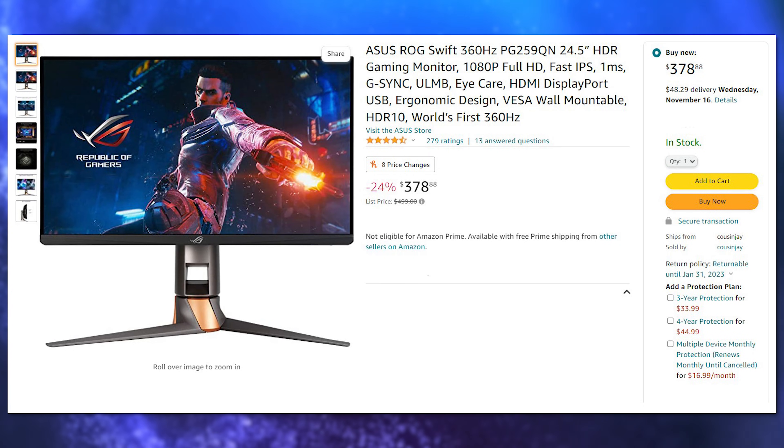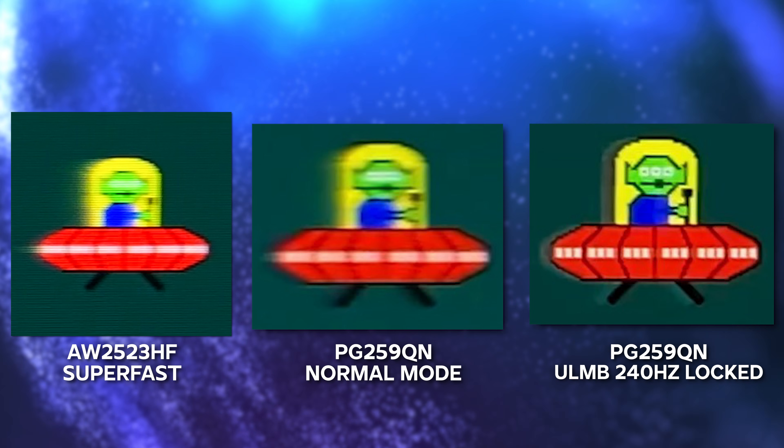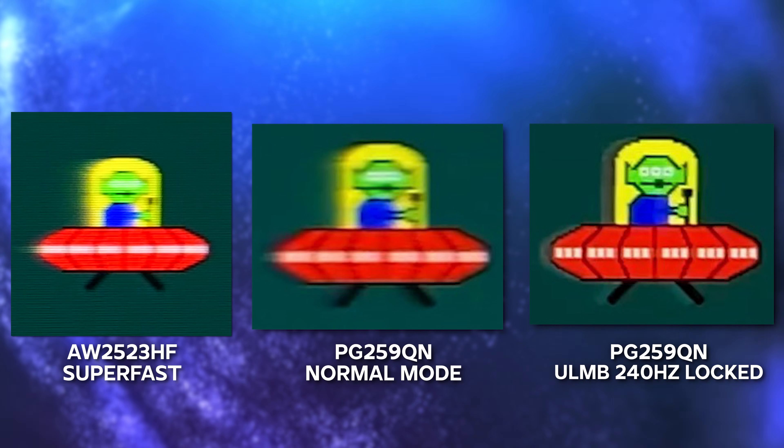In my opinion, at the moment I would rather go for the ASUS PG259QN — the 360Hz monitor from last year or nearly two years ago. As soon as you turn on the black frame insertion mode, it is a night and day difference. The PG259QN is a lot clearer, even though it locks to 240Hz. The Alienware doesn't even have it to lock it at 240Hz, so if you're not going to hit 360Hz in-game, the ASUS at 240Hz with BFI gives significantly improved clarity.